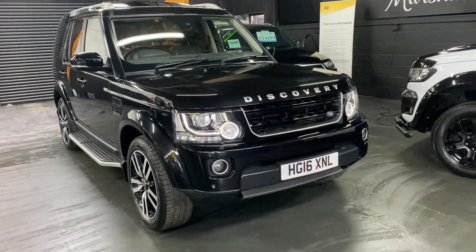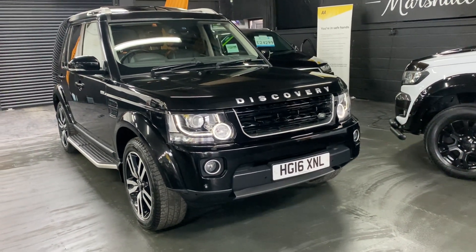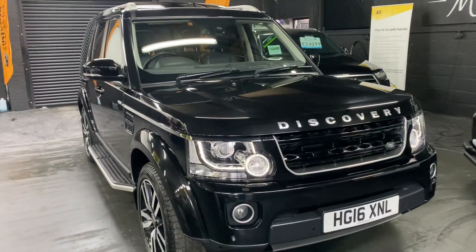Good afternoon. We're really happy to present this 2016 on a 16 plate Land Rover Discovery 4, and it is a Landmark Edition — the run-out spec that they did for this shape — and you do get a lot of spec included, finished in Santorini Black over full black leather interior.